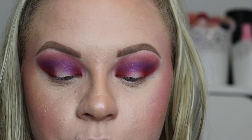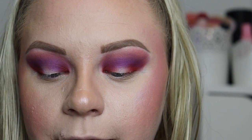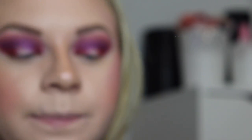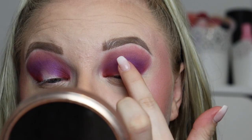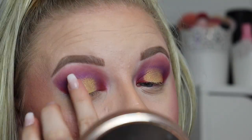Do you know what — this eye look kind of looks like I've been punched in both eyes! So I'm going to put a beautiful shimmer in the middle of my lid. I'm going to take 'King Stefan,' which is this gold one — I'll take this on my finger and just place that on the lid.